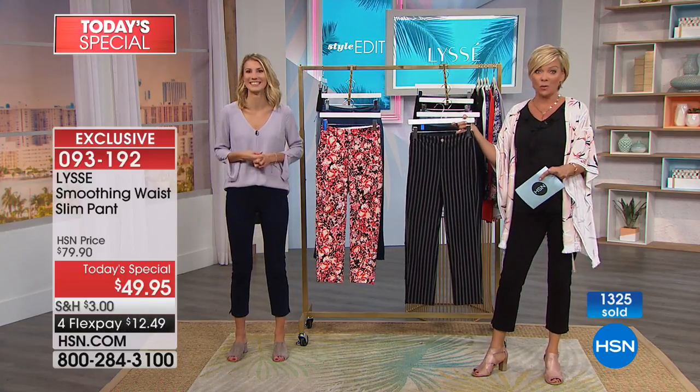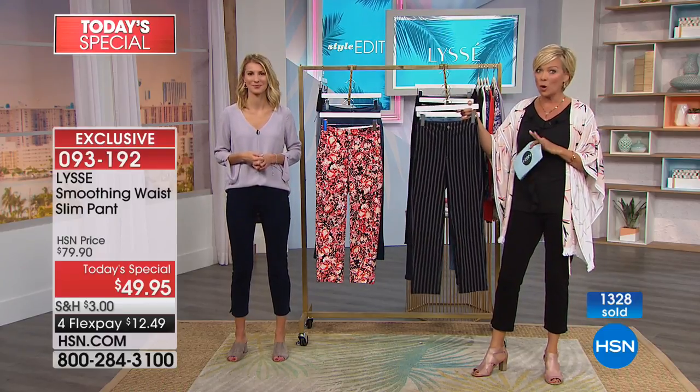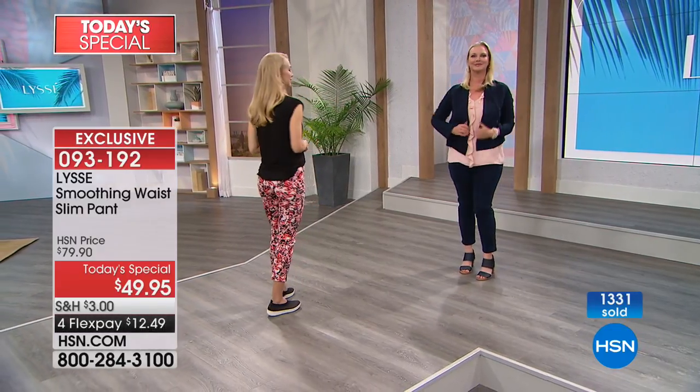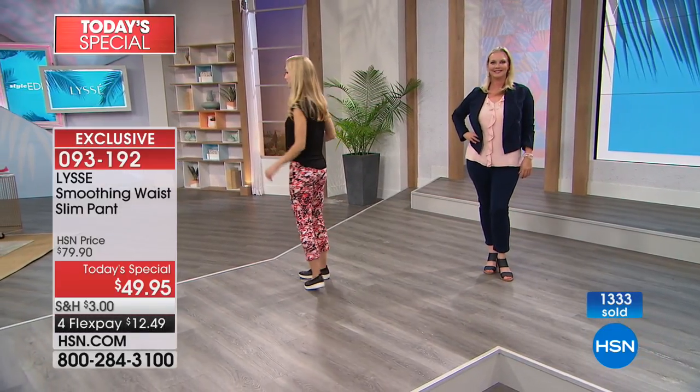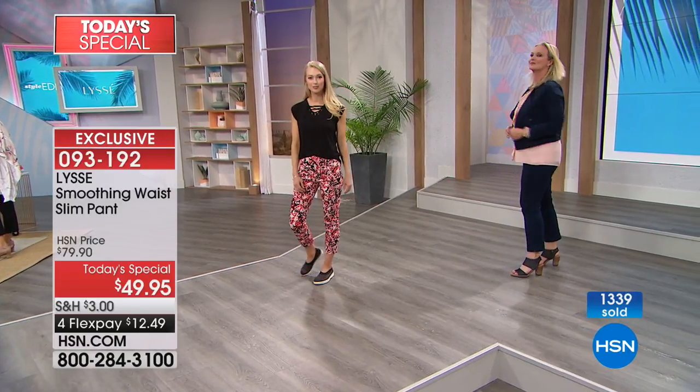Over 1,300 are spoken for already and this is the very first airing of the day. Fair warning: if you're really thinking about the black stripe, get it now — it may not make it through this first launch show. We've got a two-hour show together tonight. The bold garden, pin dot, indigo, blue cashmere, and of course the must-have black — item 93192.